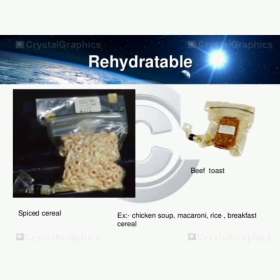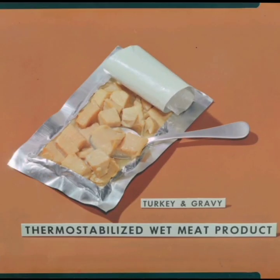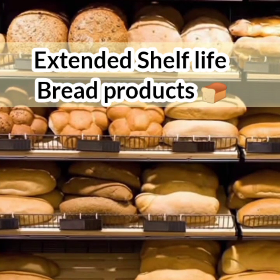Rehydrated food refers to food that has been dehydrated by different technical means. Thermostabilized food is heat-treated to kill pathogens, microorganisms, and enzymes that cause spoiling. Extended shelf life bread products bring shelf life up to 18 months.